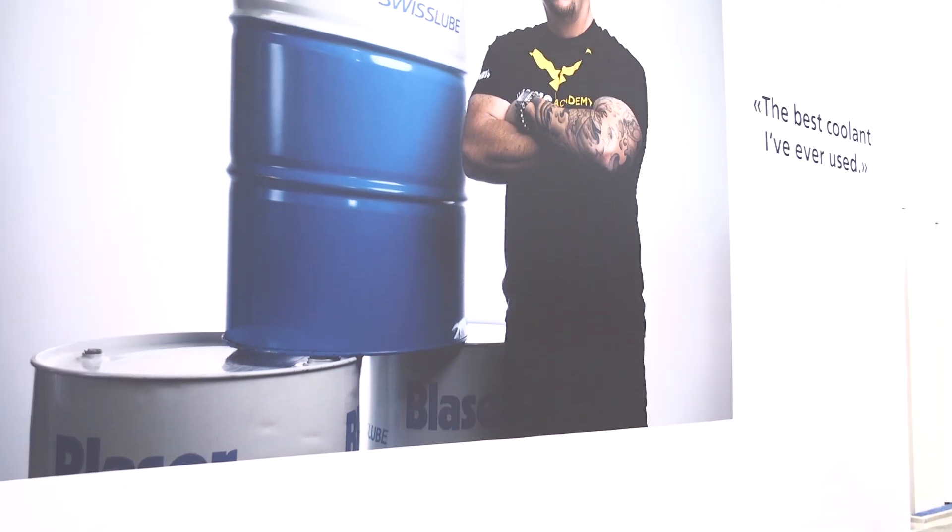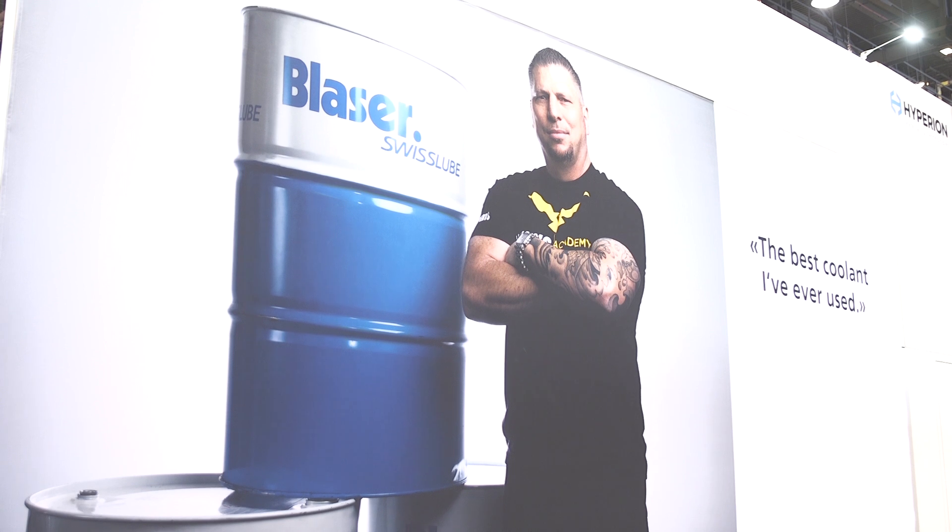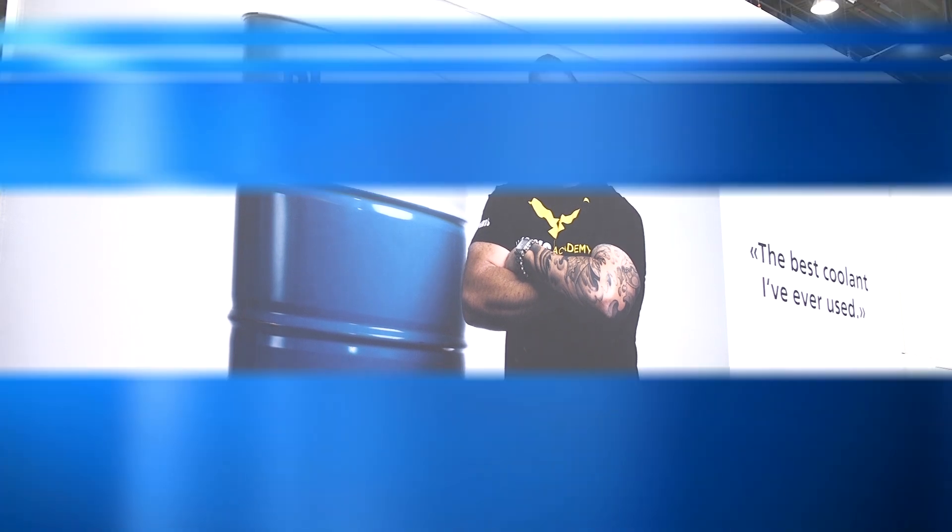It's also extremely effective at fighting foam — it's very hard to get Synergy 735 to foam. We're really excited about it because Titan Gilroy from Titans of CNC — we have a partnership with him — and he was actually one of the initial test sites for Synergy 735. He said it feels like really the best coolant he's ever used.